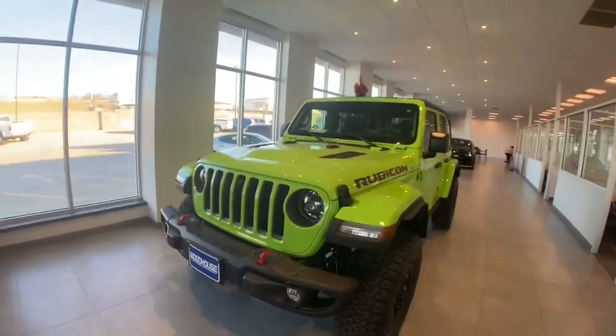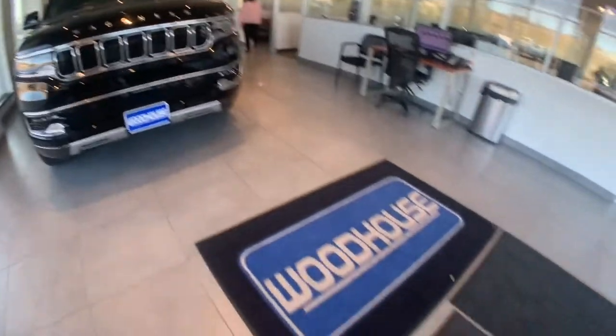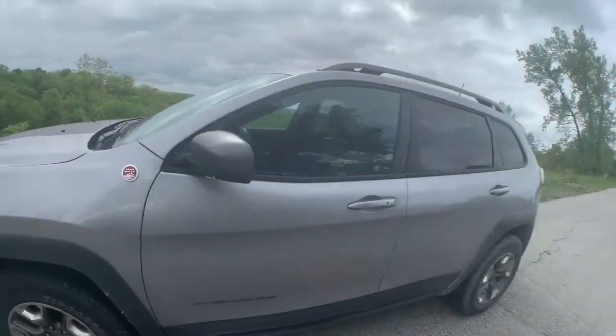I've leased, I've purchased, I've had my vehicle serviced at Woodhouse several times, and every time it's been a great, courteous, professional experience — and you will too. Check out Woodhouse and they'll make you a priority. Get details at woodhouse.com.